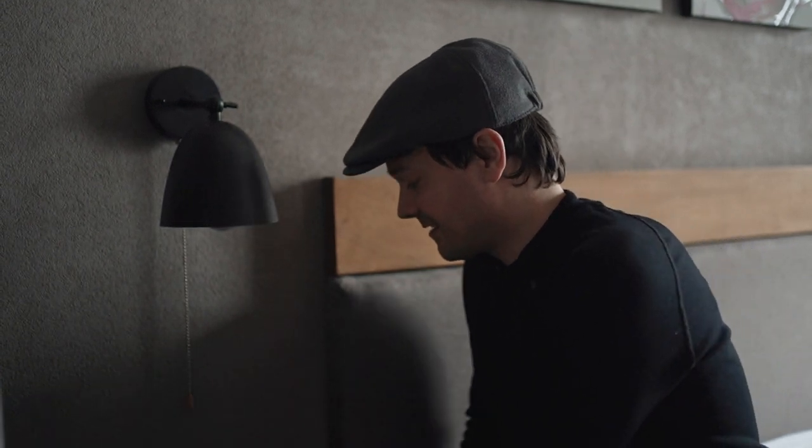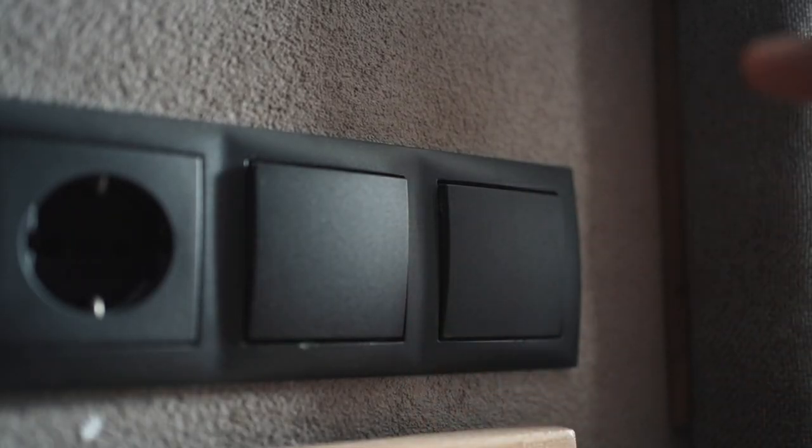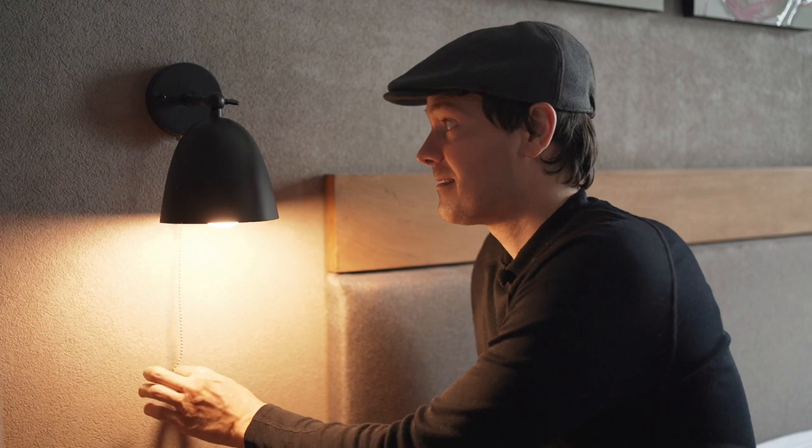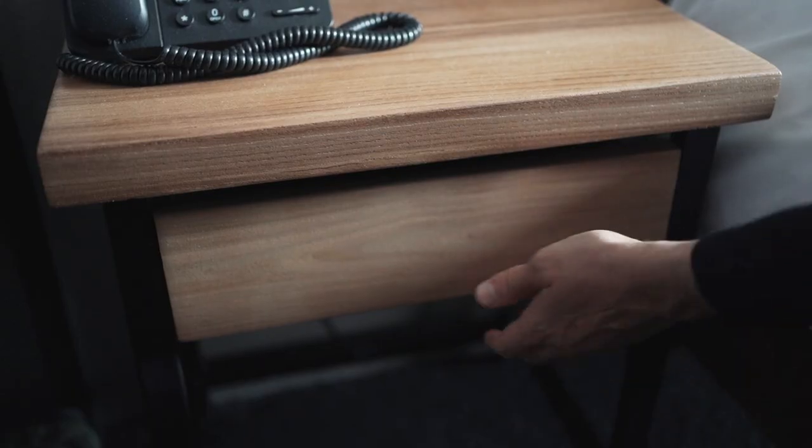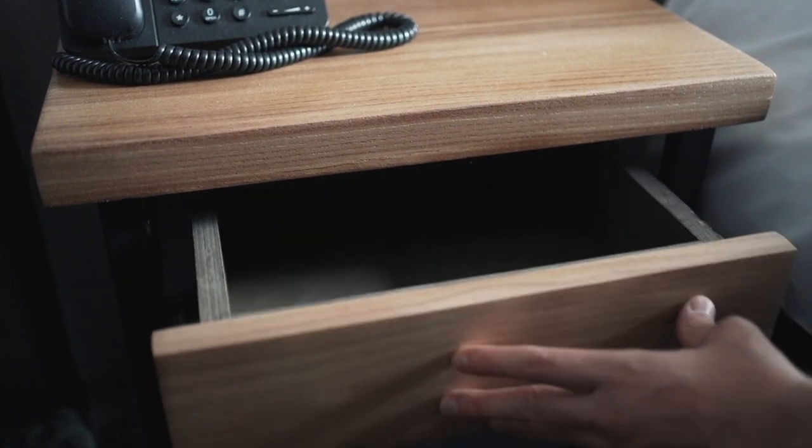Before heading to a different part of the room, there's a little bit more to cover here — we have these light switches, and we have a drawer. You see, there are a lot of sounds just in this area that we can record.